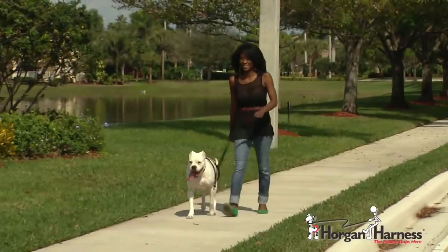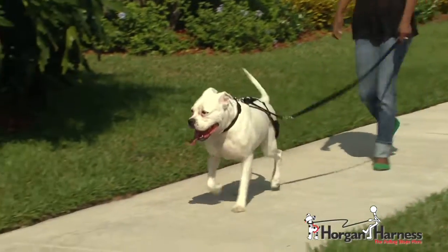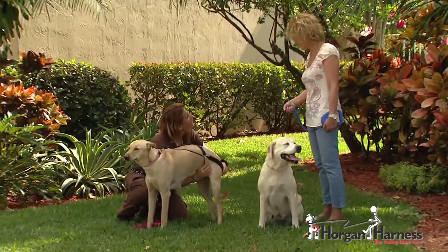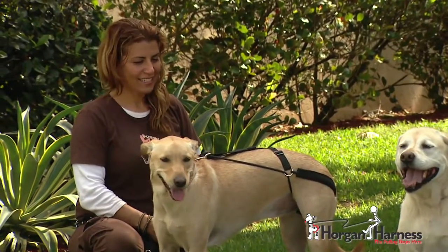I would absolutely recommend the Horgan Harness to any of my clients while training puppies, young dogs, older dogs that are pulling, or dogs with neck and back problems. It does not cause any trauma to their joints and dogs respond really well to it. By creating a gentle sensation around the powerful muscles of the back legs, the Horgan Harness distracts your dog from pulling and brings their attention back to you and the walk.